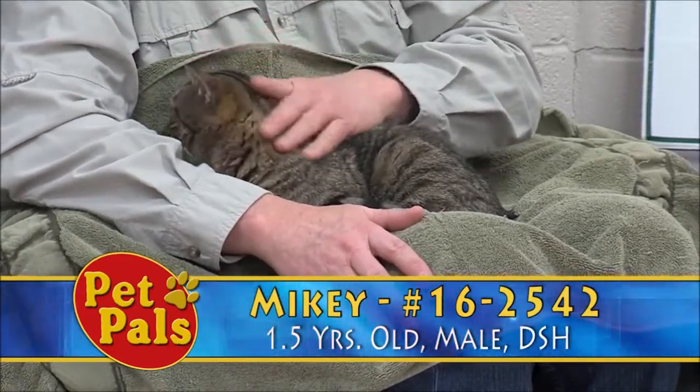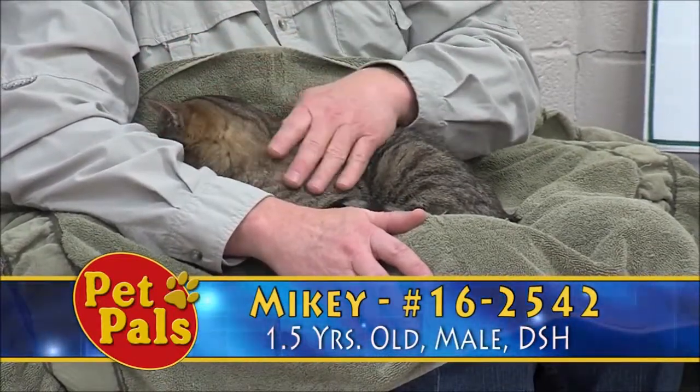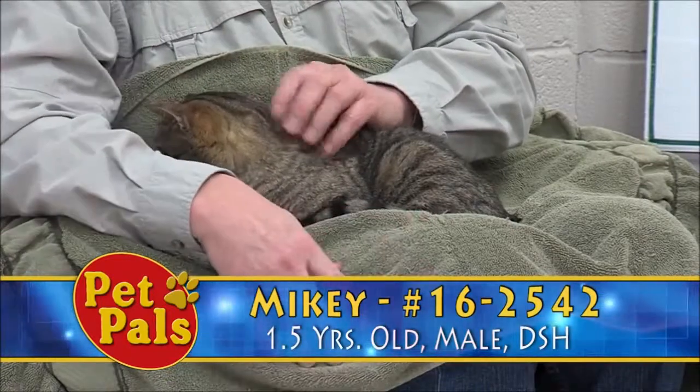He's about nine and a half pounds, and he's a good example of the length that the shelter goes through to try to assess animals for adoption.